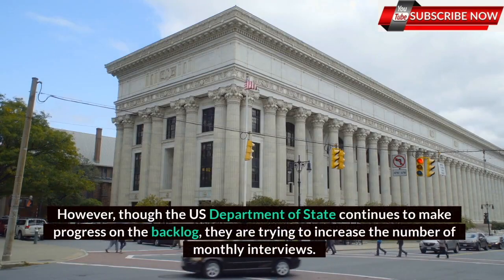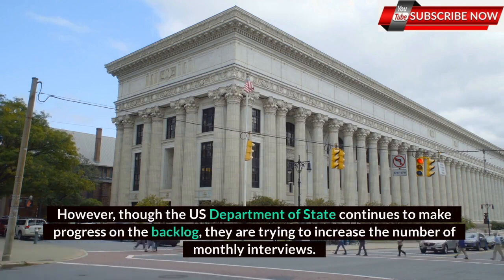However, though the U.S. Department of State continues to make progress on the backlog, they are trying to increase the number of monthly interviews.